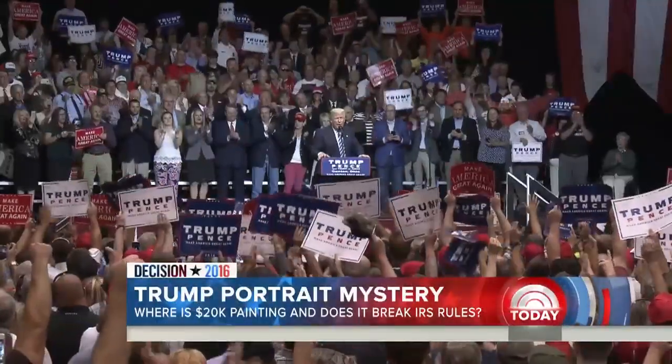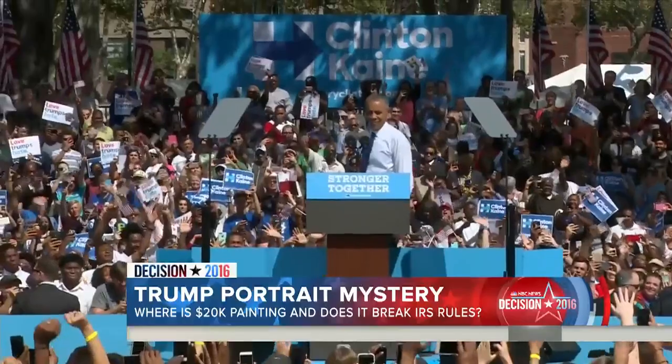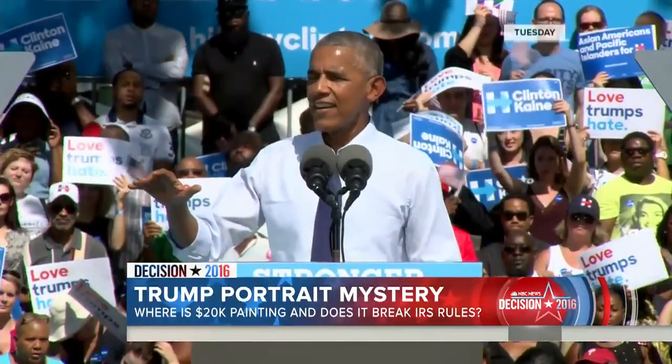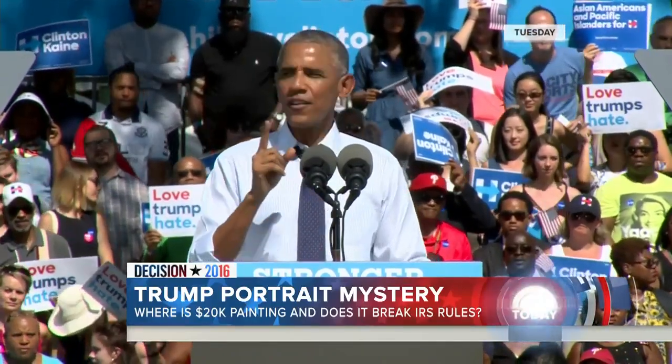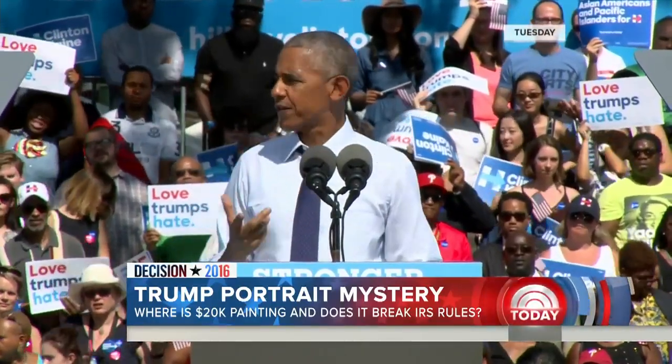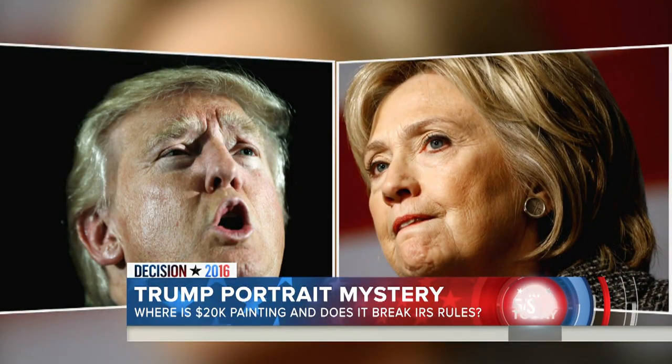The portrait has become a political flashpoint, even for President Obama, who pounced: "The other candidate's foundation took money other people gave to his charity and then bought a six-foot-tall painting of himself. He had the taste not to go for the 10-foot version." Hillary Clinton is also taking aim at the questions over the Trump Foundation.